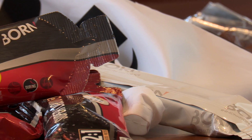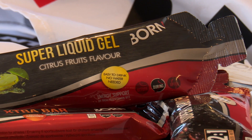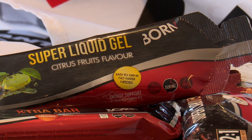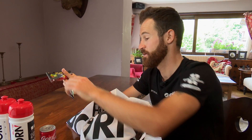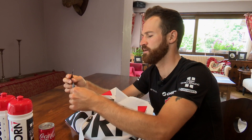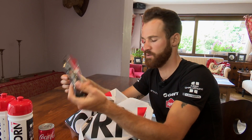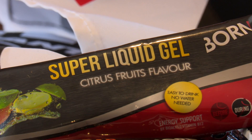We also have gels — two gels. They are not really like gels; they are very liquid, that's why it's called super liquid gel. One of them is with caffeine, which I don't often use — most of the time I throw it away. But this one I prefer; it tastes like coffee.